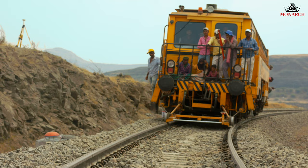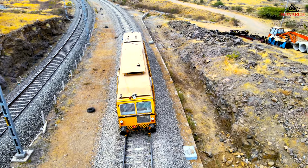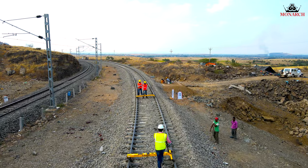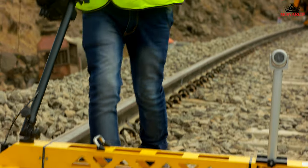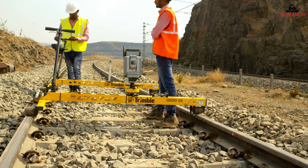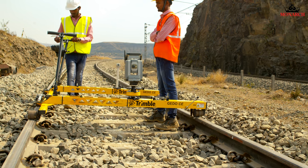Monarch Service and Engineering Consultants introduces yet another high-tech solution to Indian Railways. Design mode tamping survey eliminates the age-old issues of human error, increases productivity by 30%, and reduces downtime on running tracks.